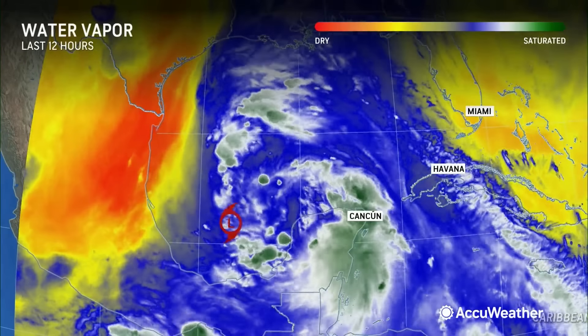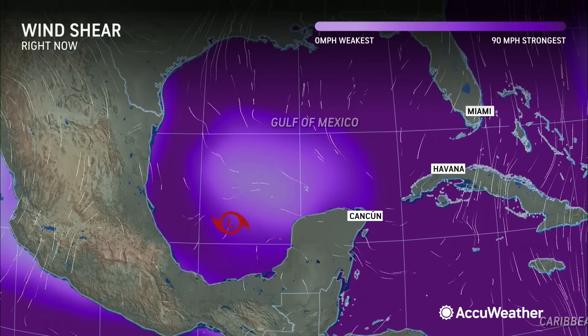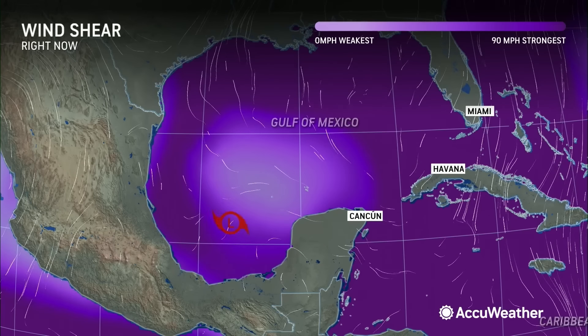I do think that with time, that wind shear is going to continue to decrease. You can see a little bit of a pocket there in the Bay of Campeche of low wind shear. I think that's going to grow over the next 24 to 36 hours. It should give this storm a little bit of a window to gain organization before moving inland.